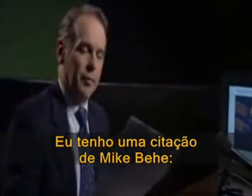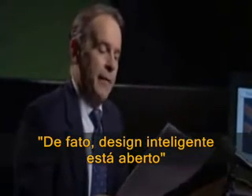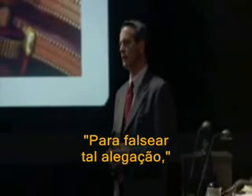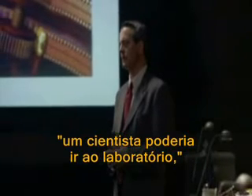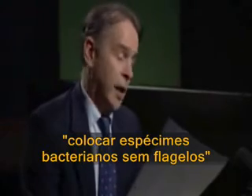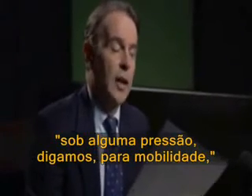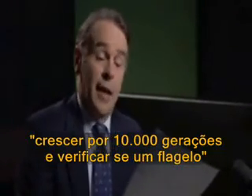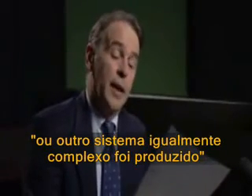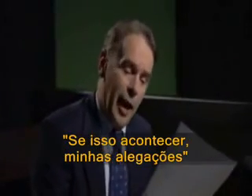I have a quote here from Mike Behe. In fact, intelligent design is open to direct experimental rebuttal. To falsify such a claim, a scientist could go into the laboratory, place a bacterial species lacking a flagellum under some selective pressure for motility, grow it for 10,000 generations, and see if a flagellum or any equally complex system was produced. If that happened, my claims would be neatly refuted.